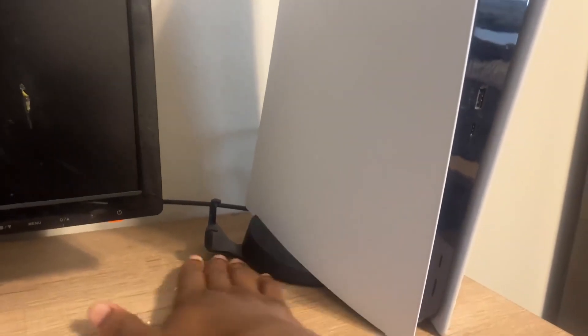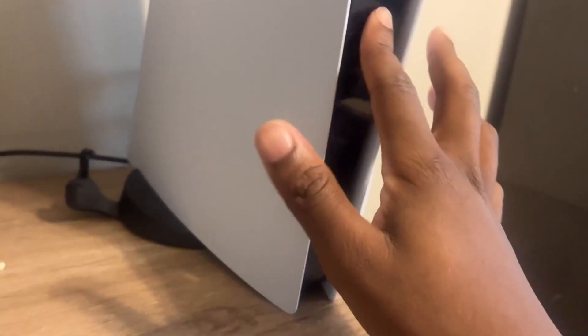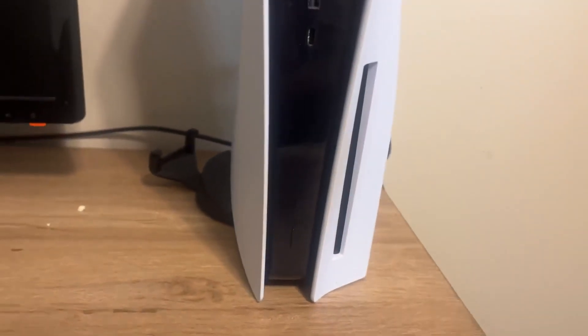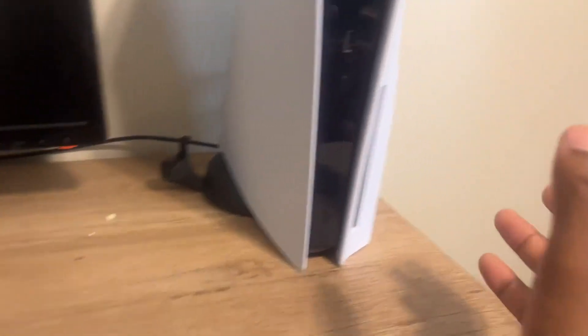Mine actually came with one, but I do recommend buying an actual stand. Whenever you open up your PlayStation and it does not come with one, you always want to have a stand. The reason for that is because the PlayStation stands upright, and it just doesn't look right laying down horizontally — it's very uneven and can fall off your desk very easily.